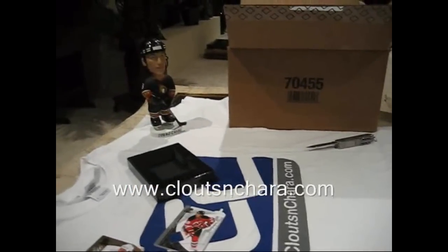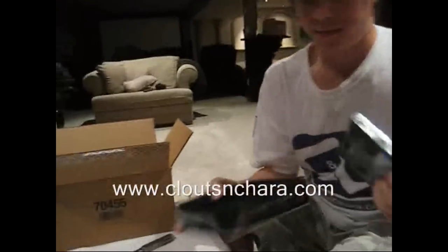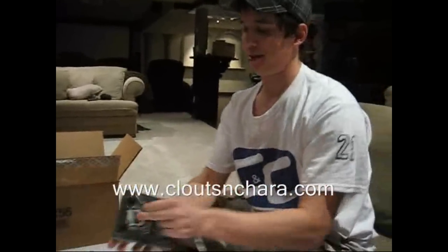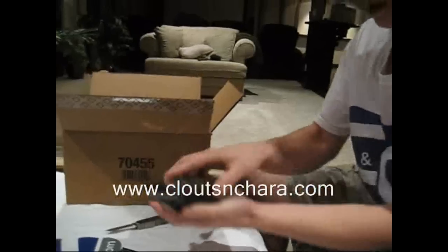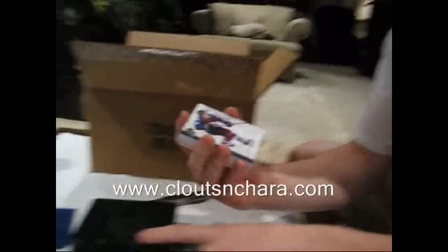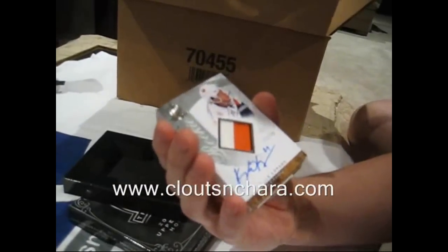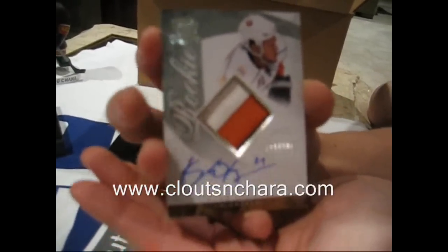What do you think, Big Z? Someone's excited over here — this is better than Christmas. Paul Stastny, numbered 78 of 249. Kyle Okposo — ooh — three-color patch out of 249, numbered 111. Nice, that's a good rookie to get.